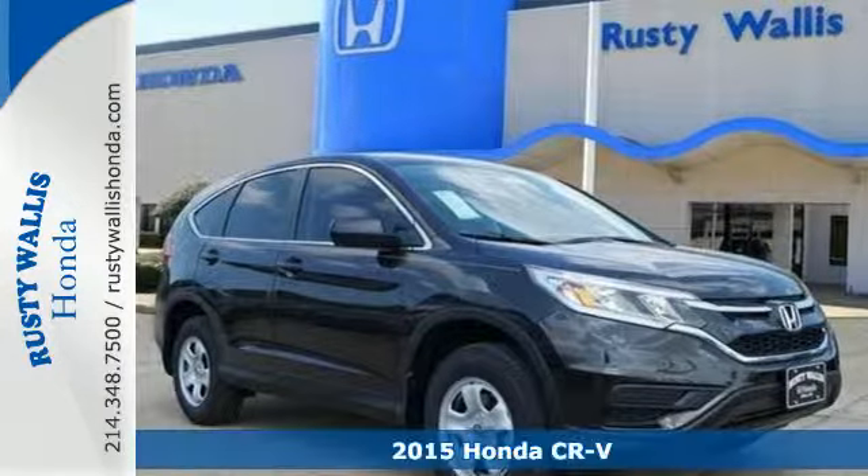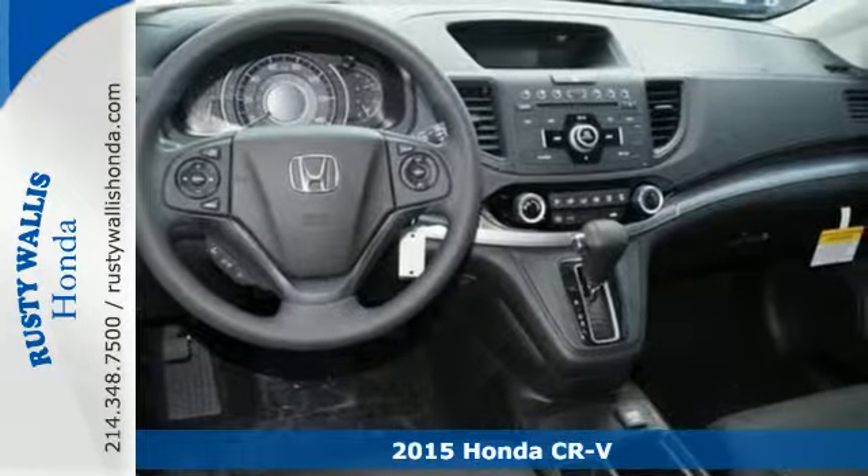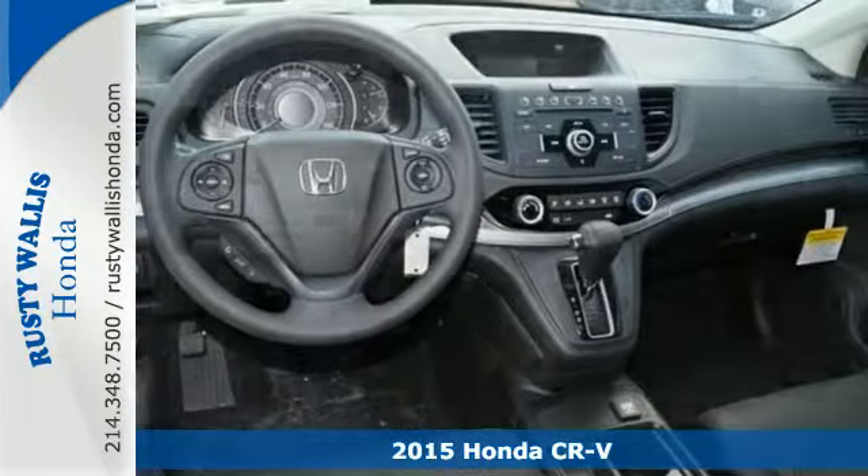It's a 2015 Honda CR-V. If you see that something's possible, you reach for it. Life's too short to not seize the opportunity.